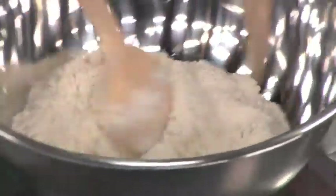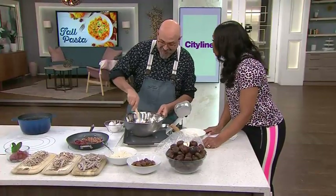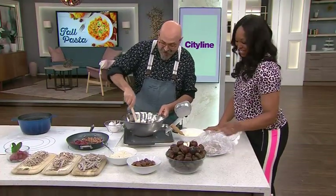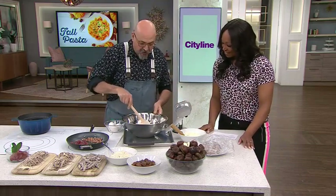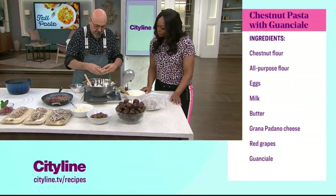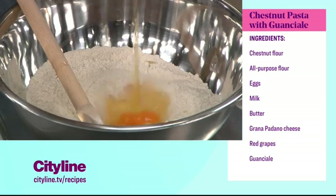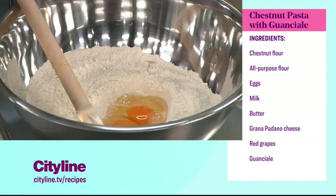The recipe is coming up — we put it on CityLine.tv. So we mix the two flours together, make a little well, and crack some eggs in — three in this case. Those are good eggs, Massimo. Look at the yolk — it's almost orange.